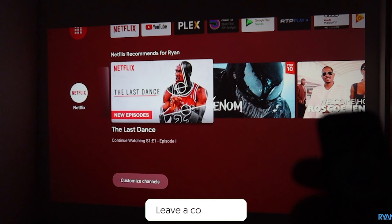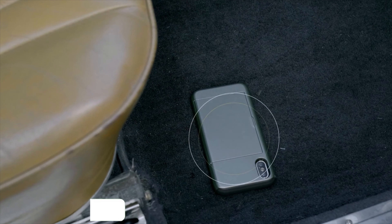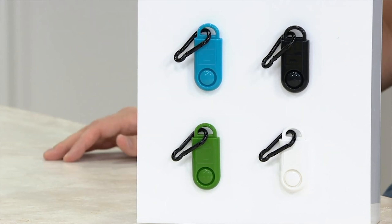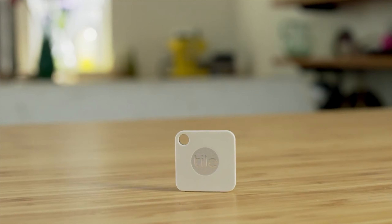Do you want to turn your room into a home cinema? Or maybe get a device to stop your keys from getting lost all the time? How about an Iron Man suit to bring out the superhero inside you? If yes, then this video is just for you, because today we'll be talking about 10 such gadgets.